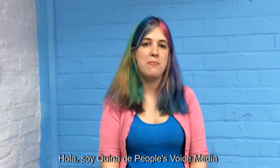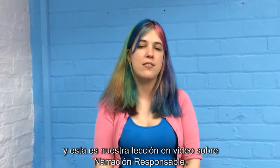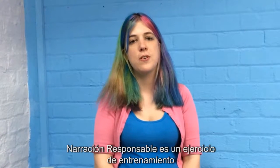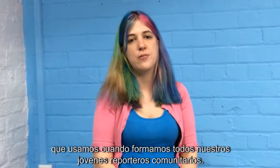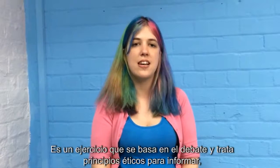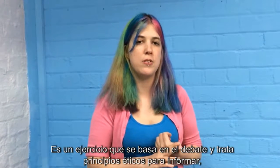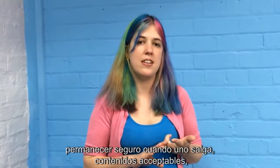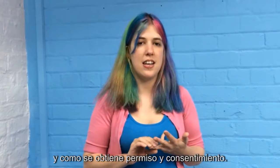Hi, I'm Keena from People's Voice Media and this is our video lesson for Responsible Storytelling. Responsible Storytelling is a training exercise that we use when training all of our young community reporters. It's a discussion-based exercise that looks at ethical reporting, staying safe when you're out and about, acceptable content, and gaining permission and consent.